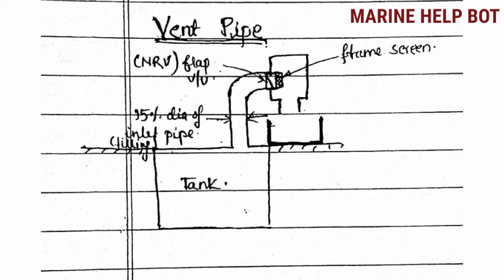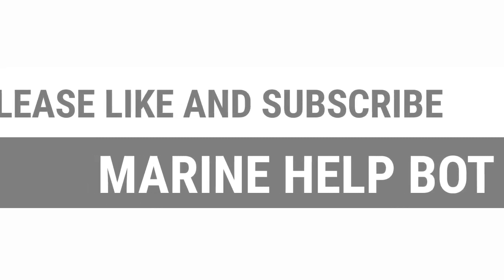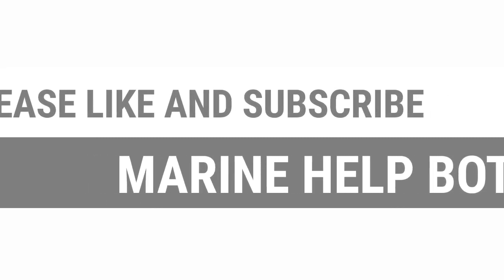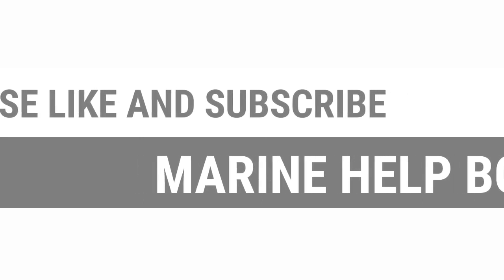That is what you have to tell the surveyor whenever questions are asked about the sounding pipe and air vent pipe. Please like and share the video, subscribe to the channel Marine Help Board, and go through the channel to get more accepted answers for MU Class 4 orals.